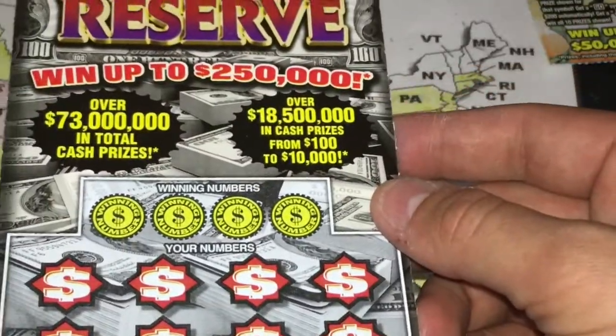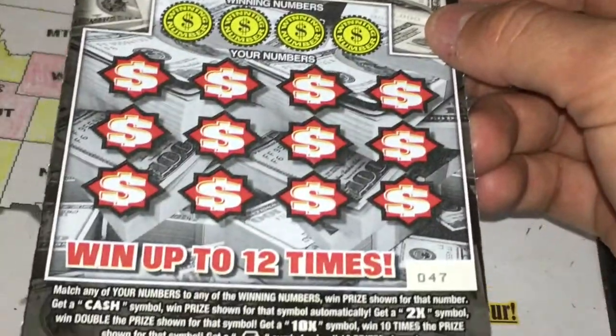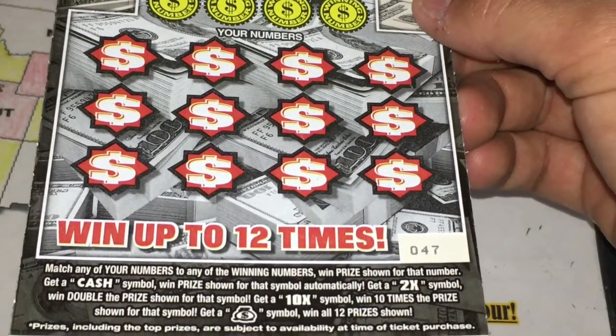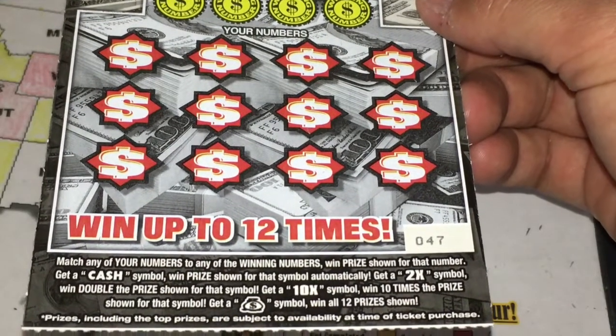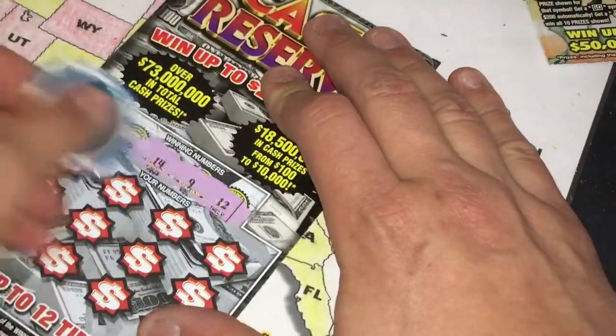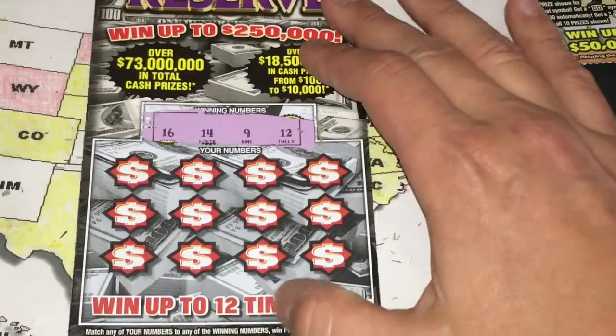This is the Cash Reserve ticket. We can win up to $250,000. Match any of your numbers and get the prize shown. Get a cash symbol to instantly win a prize, 2X to double the prize, 10X for ten times the prize, or a money bag for all 12 prizes. We're looking for 16, 14, 9, and 12.